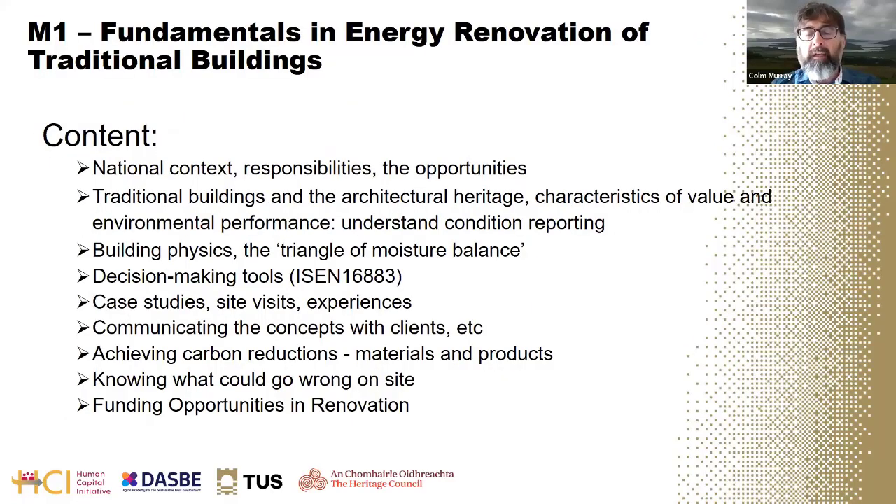The course content covers national legislative contexts, the responsibilities that specifiers have to comply with those, and the opportunities involved in adaptively reusing older buildings, including available funding. Many clients want their buildings to be green in the future while remaining the same cherished buildings they have always loved, so there are real opportunities for adaptive reuse in this learning.